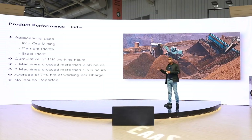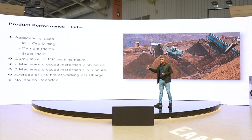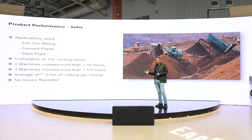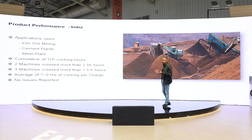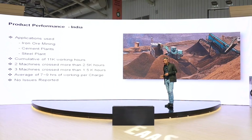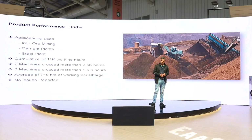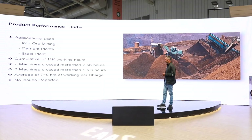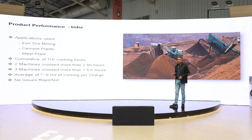This is not the first time we are displaying this machine. We unveiled it at Bauma Delhi, where it was unveiled by our Road Transport Minister Nitin Gadkari. We have put it through several testings in India, and as of now we have about 15 machines working across India. The applications we tried were iron ore mining, cement plants, and steel plants. The cumulative working hours of all machines supplied across India is about 11,000 hours. The maximum hours clocked by a single machine is about 2,600 hours, with 3 machines clocking about 2,500 hours and another 3 machines at about 1,500 hours. The average endurance time per charge is about 7 to 9 hours depending on the application, and we do not have any major issues reported.